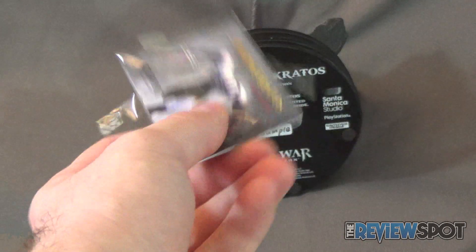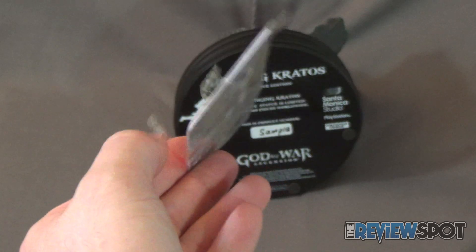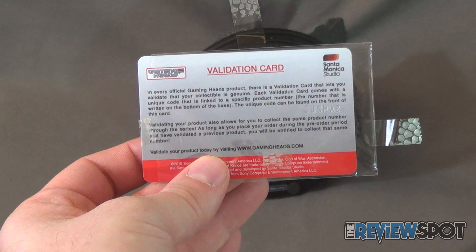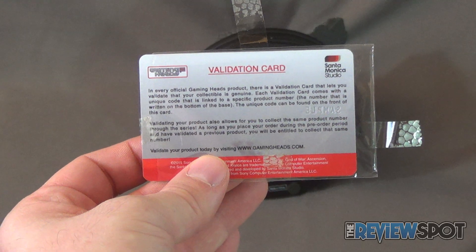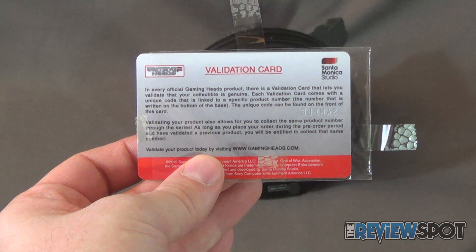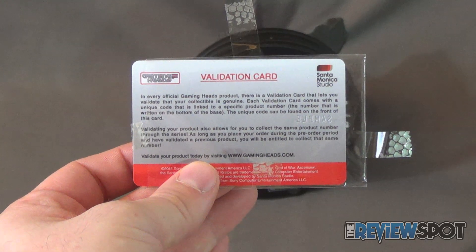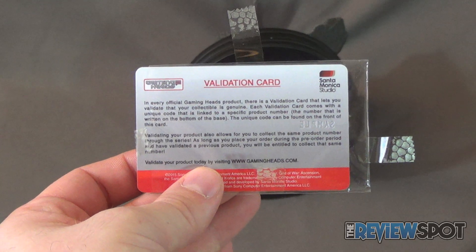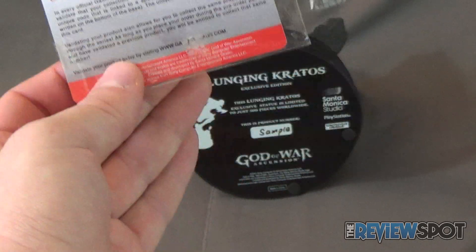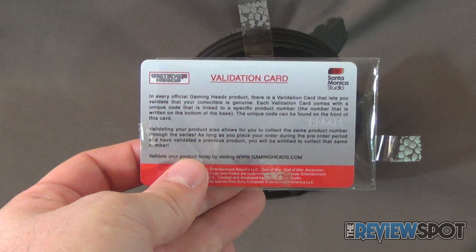Also included is a Lunging Kratos Exclusive Edition card, which you can redeem. On the back of every official Gaming Heads product there's a validation card that lets you validate your collectible is genuine. Each validation card comes with a unique code that is linked to a specific product number — the number that is written on the bottom of the base. The unique code can be found on the front of this card. It's a nice little touch that I do appreciate Gaming Heads including with their statue releases.